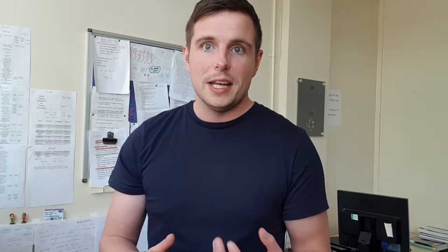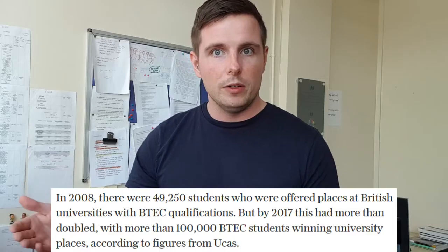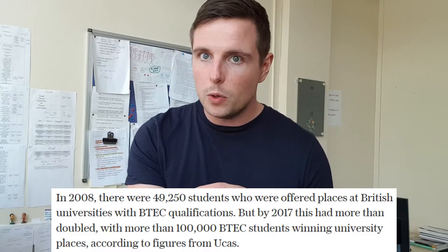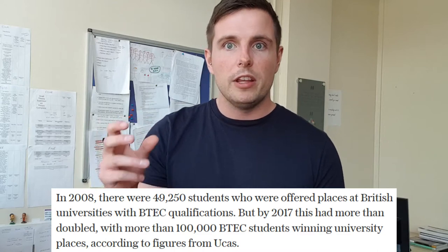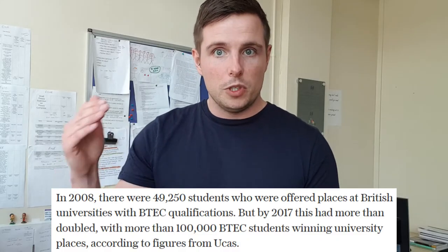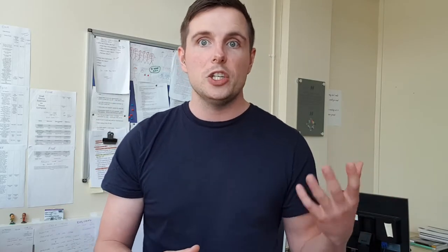So that begs the question: are you able to get to university with a BTEC qualification? The short answer is yes. If you study a BTEC qualification you would be able to apply for university — it has to be a Level 3 qualification. With a BTEC Level 3, either a subsidiary diploma combined with A-levels or an extended diploma, you would be able to apply. Of course universities will have different entry criteria, so for some you'd need three distinctions in your BTEC, whilst for others you might need a distinction and two merits.